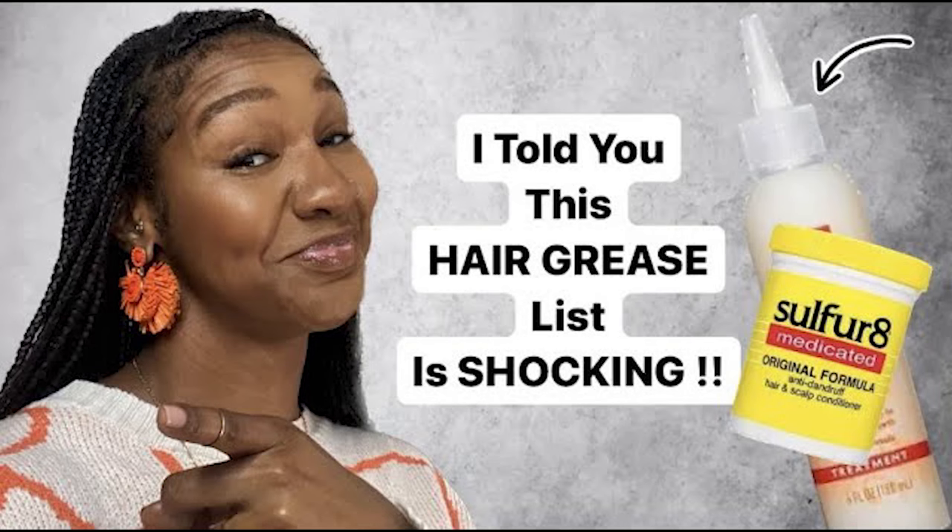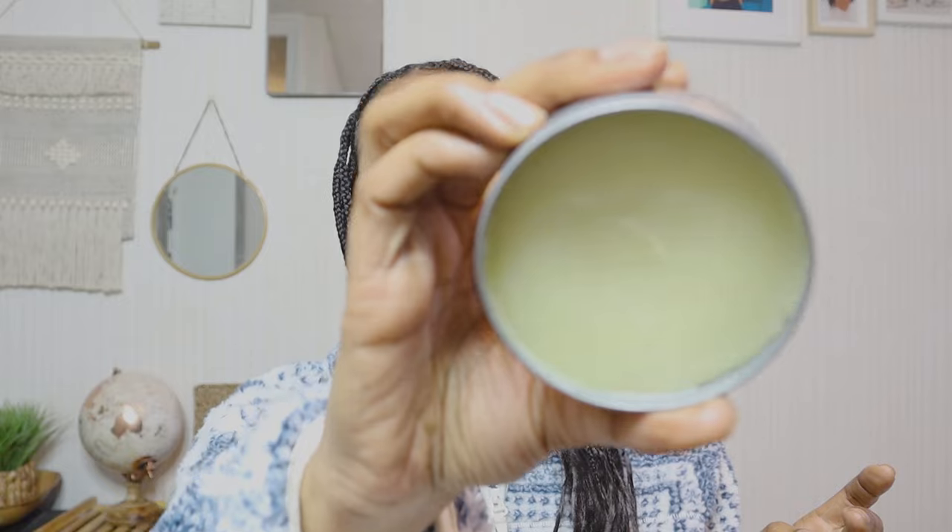If you saw my Sulfur 8 product review, I had to buy two versions — the original and the light — because the scent for me is just bitter. With the Camille Rose, I'm not going to lie, I was a little disappointed. The initial scent is almost like a lavender, lemony, vanilla type, and then the sulfur hits you. It's not as strong as Sulfur 8 but it's very pronounced. If that's not a problem for you, that's fine — and honestly, I'm not wasting a tin of £8.99 hair grease if it can grow my hair.